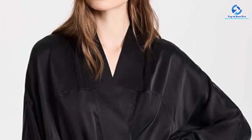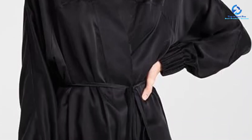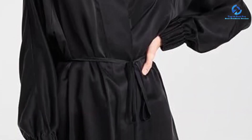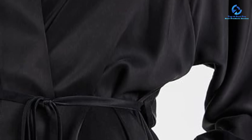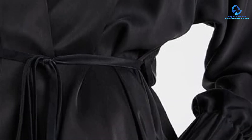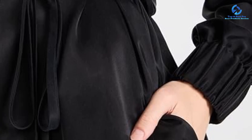During testing, we noticed the robe got weighed down on one side when we put our phone in the pocket. Due to the silk material, this robe isn't recommended for drying off your skin after a shower, however it's a great choice for lounging around the house. During our testing, we loved that the robe felt so light and flowy that we barely noticed we had it on. The robe held up well during testing, but we did notice a few wrinkles after washing it.